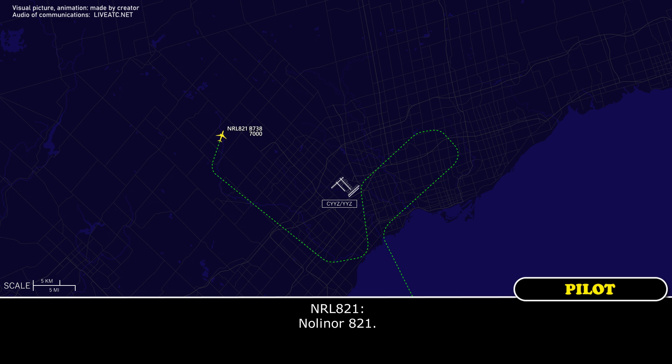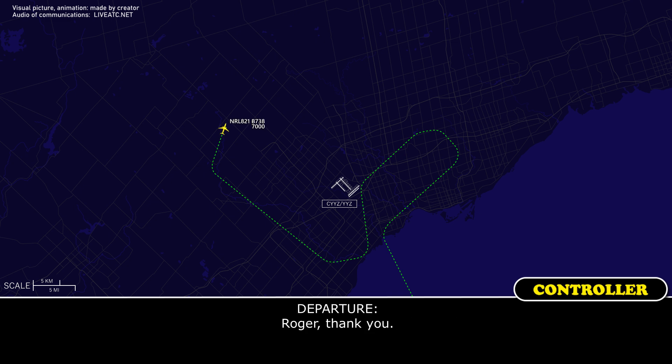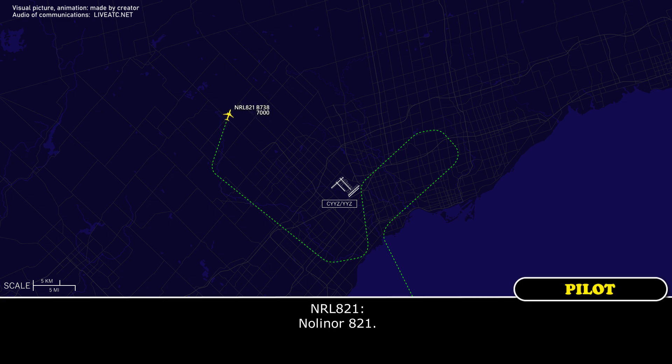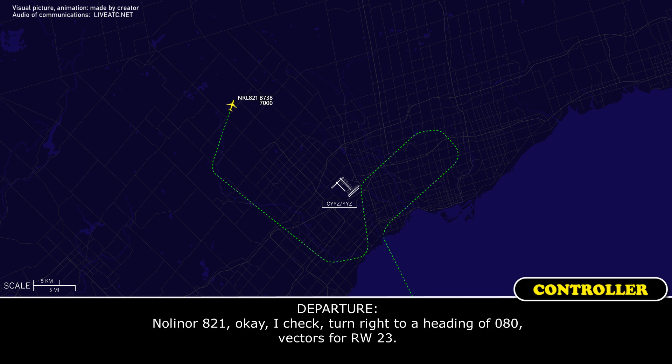NOLA821 contacts Toronto and is instructed to plan for the ILS approach to runway 23. Departure requests the SOULS report — souls on board, fuel remaining, and hazardous materials. The crew responds: 160 passengers and 7 crew members on board, fuel remaining is 4.2 tonnes, and no hazardous materials on board.